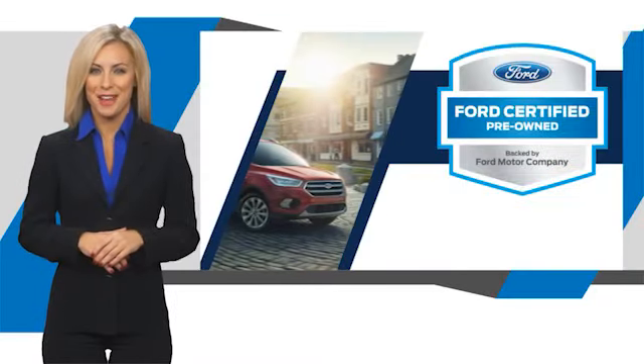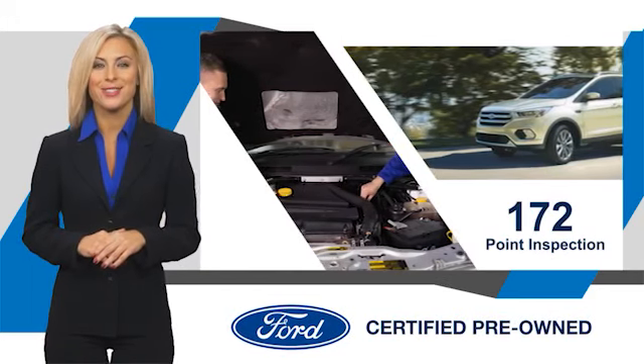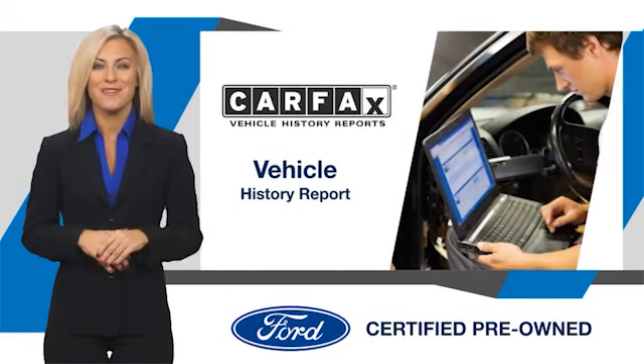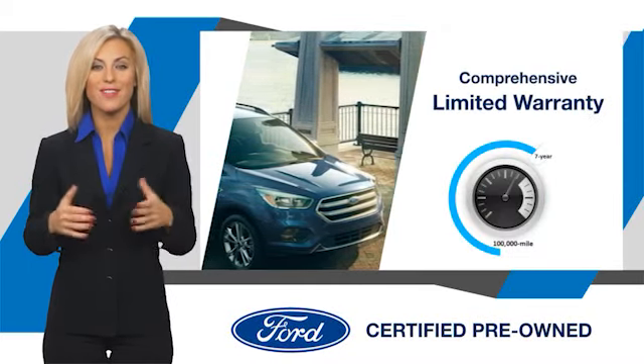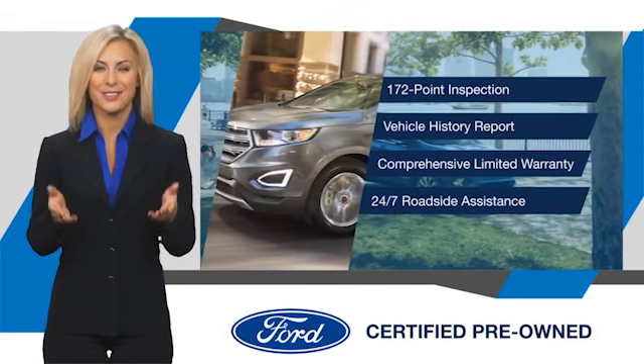This Ford certified pre-owned vehicle has undergone a rigorous inspection by factory trained technicians. We notice everything. Enjoy the confidence of the comprehensive limited warranty that offers coverage on more than 500 components. Relax, it's covered. See your dealer for details.